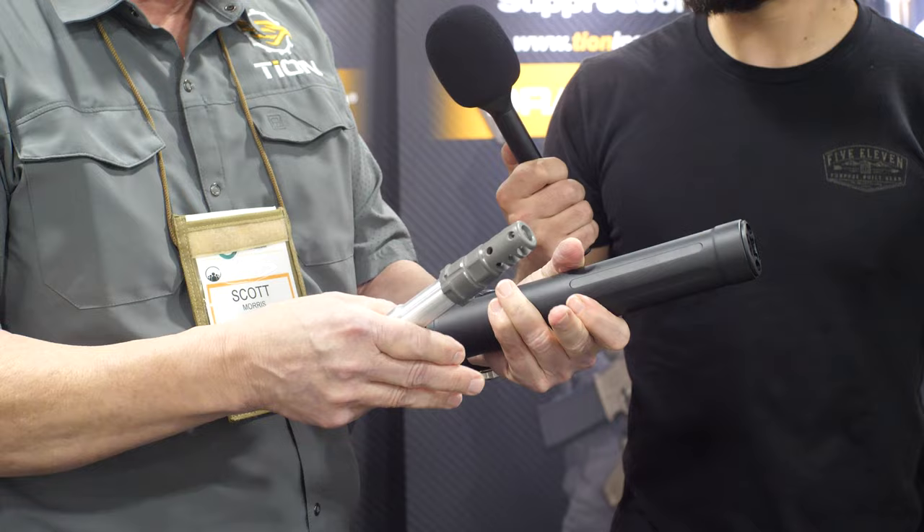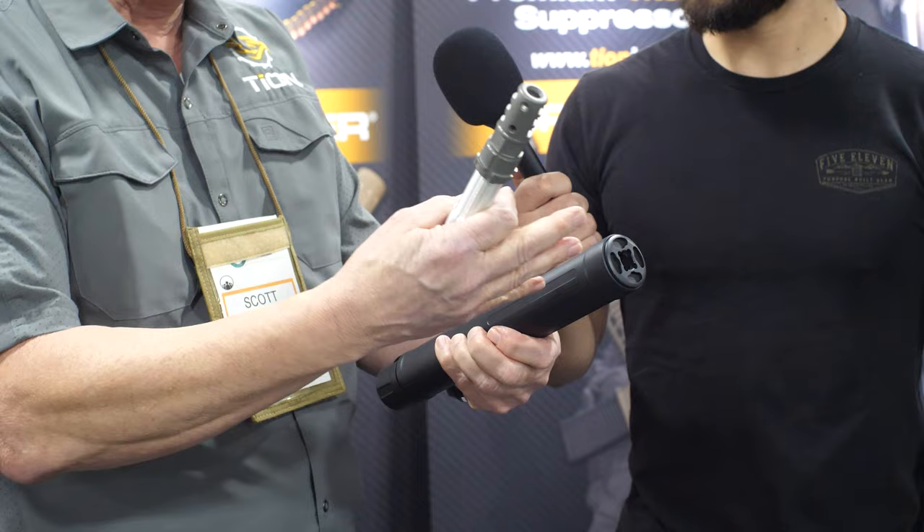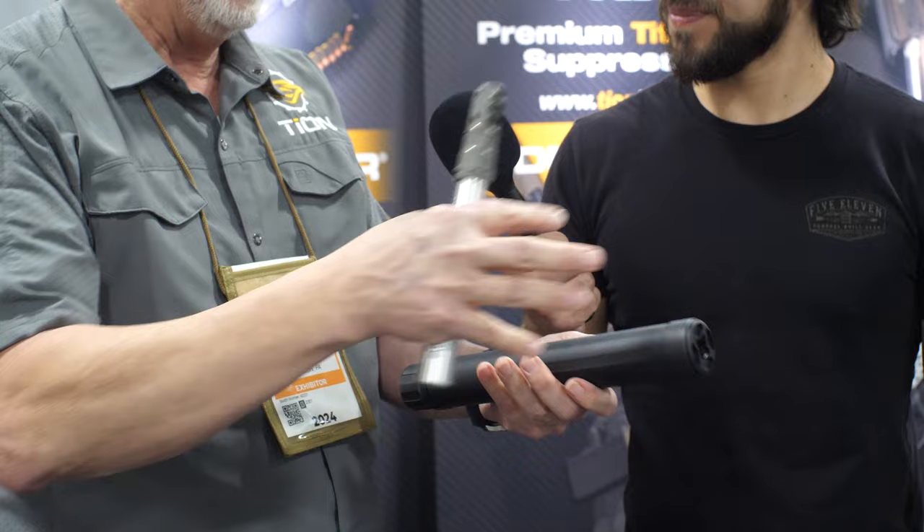We're the only maker in the world that machines out of a solid bar of titanium. This is a one-and-three-quarter inch bar, and we machine an entire body — not a welded tube with machine parts, but one continuous machined body. All the baffles are machined separately, slide in, half-inch drive in a socket, you can undo it and take everything out — totally serviceable.